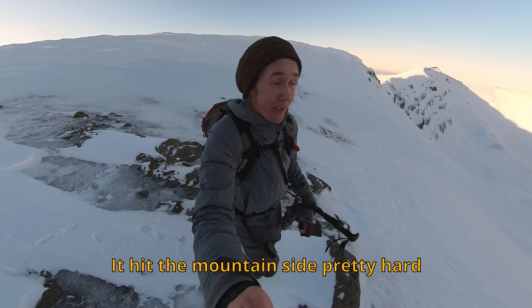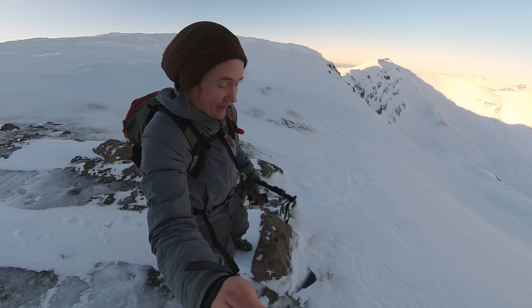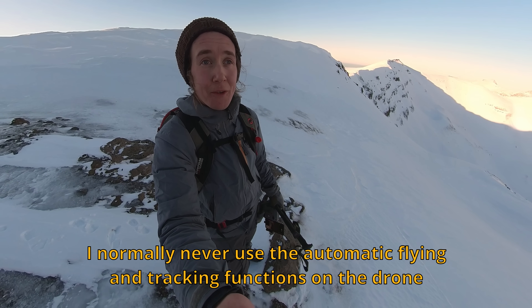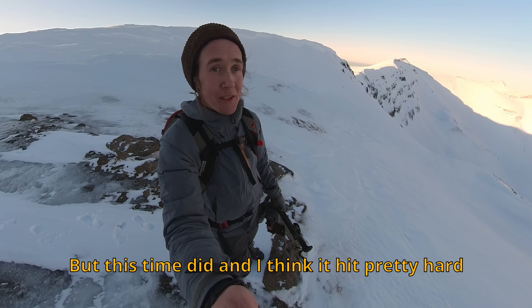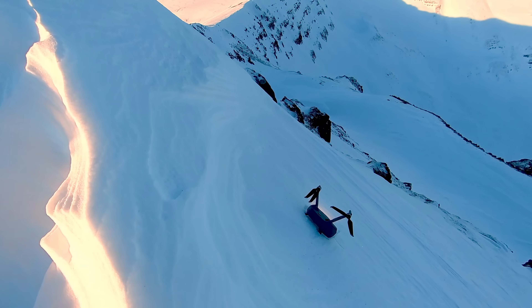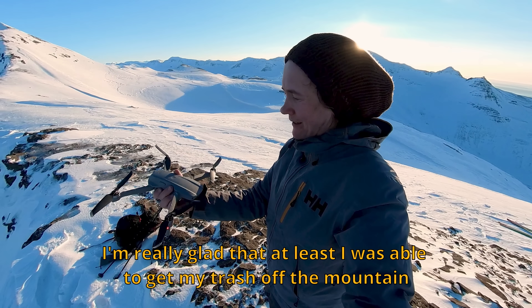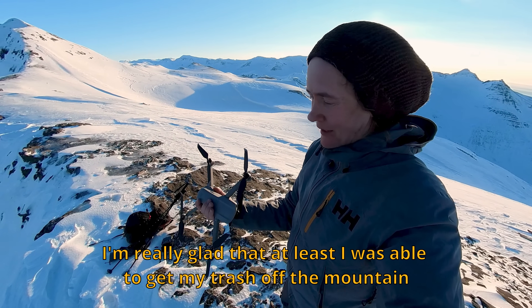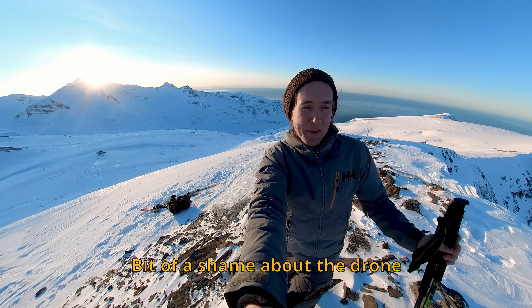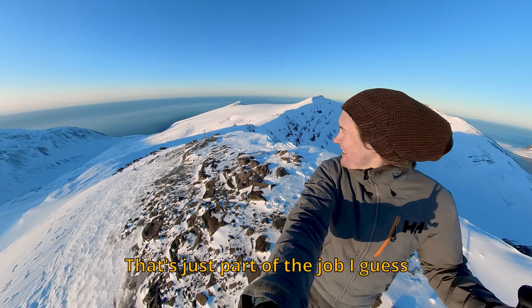The drone hit the mountainside pretty hard. I normally never use the automatic flying and tracking functions on the drone, but this time I did and I think it hit the mountainside pretty hard. It might still be at least somewhat alive. I'm really glad that at least I was able to get my trash off the mountain.